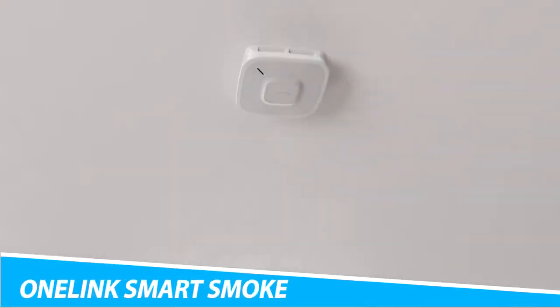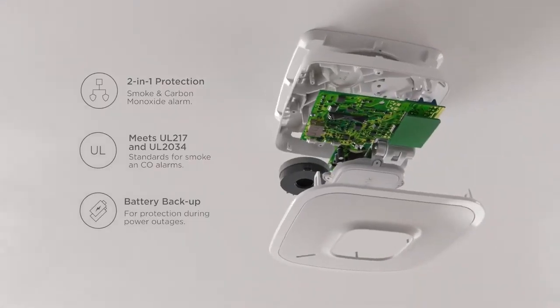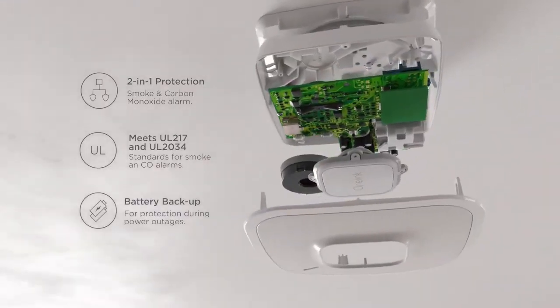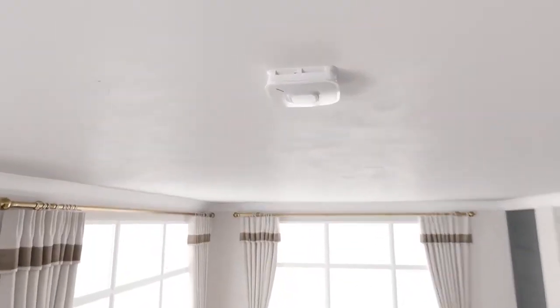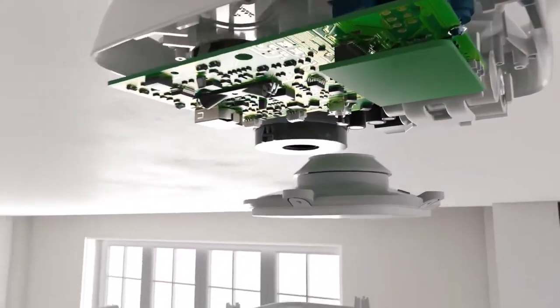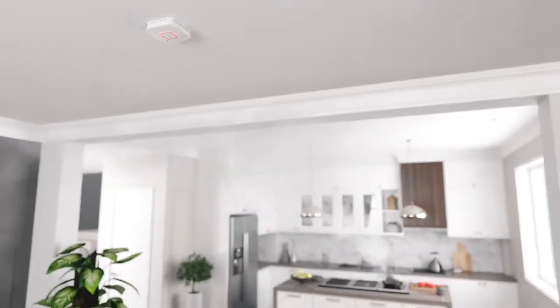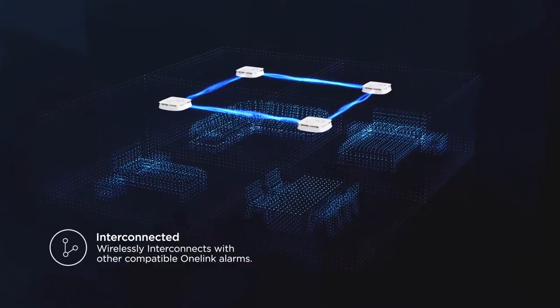Onlink Smart Smoke Plus Carbon Monoxide Alarm. Keep your home safe with the Onlink Smart Smoke Plus Carbon Monoxide Alarm. Available in both battery and wired versions, this device alerts anyone at home in case of an emergency. Compatible with Alexa and HomeKit, Onlink comes with voice alerts to let you know if the alarm is triggered, and tells you whether carbon monoxide or smoke triggered the alarm along with the location.